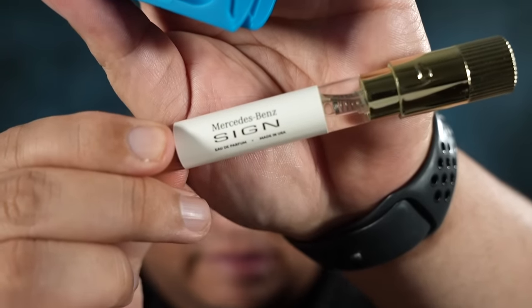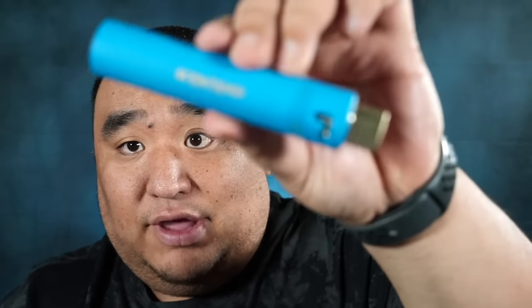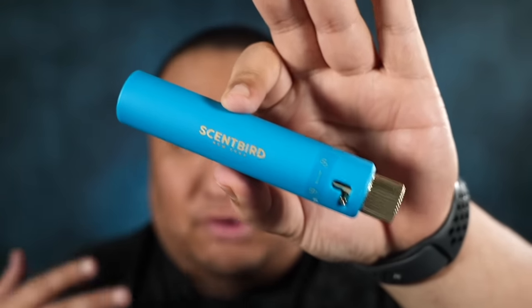So this first one — I can open it up and show you the little vial as well. Ooh, that smells good. This is signed by Mercedes-Benz. This smells very successful. It smells crisp, maybe some grapefruit-ish stuff in there, definitely some lavender. But I love these little cases that they come in — they'll fit in your bag or purse, definitely travel size.